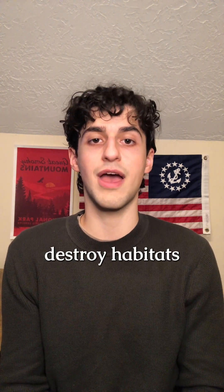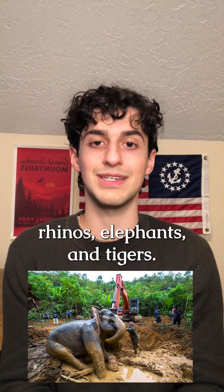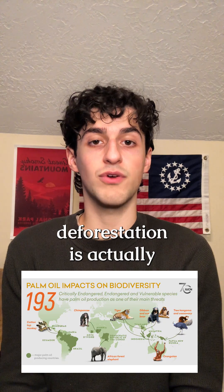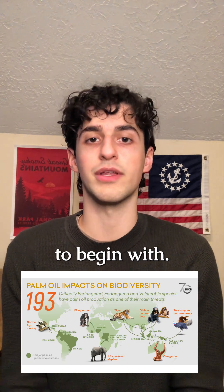The clearings destroy habitats for endangered species such as orangutans, rhinos, elephants, and tigers. The habitat loss caused by palm oil deforestation is actually a principal driver for them being critically endangered to begin with.